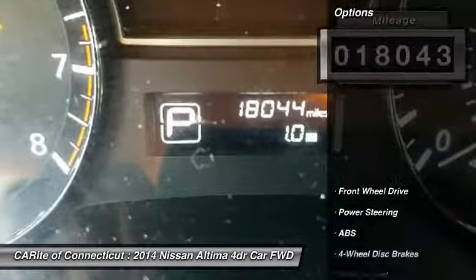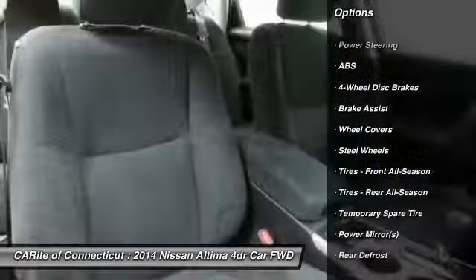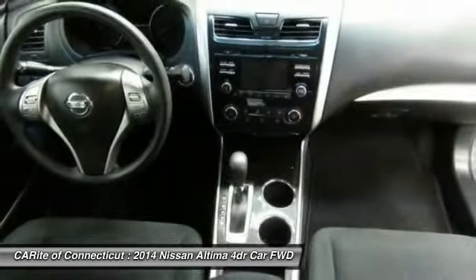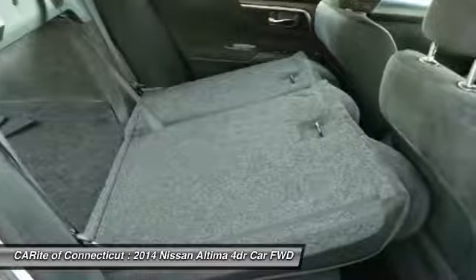Here are some of this vehicle's great options: traction control, stability control, keyless entry, anti-lock braking system, steering wheel audio controls, Bluetooth, power steering, adjustable steering wheel, driver airbag, and keyless start.